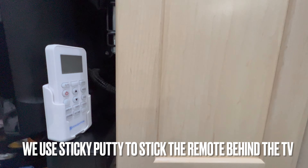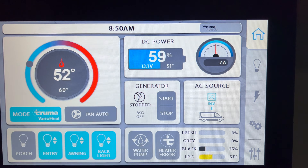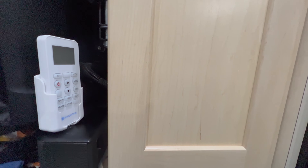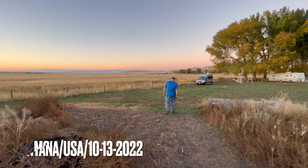A separate remote is used to control the AC, which means we can no longer control it with this control pad. You will always see this symbol flashing. We don't mind having to use a separate remote if it means that we can have a quieter AC. Plus, we can control the new AC while lying in bed. That is all for this video.